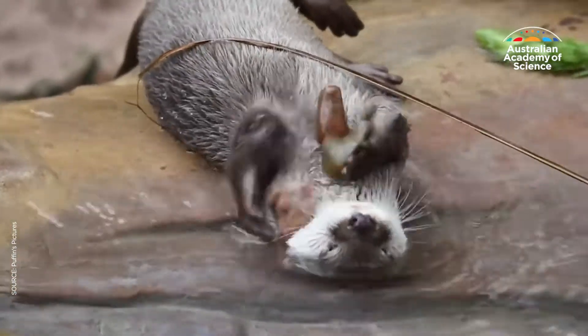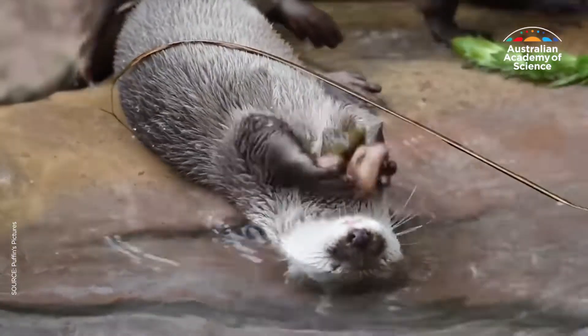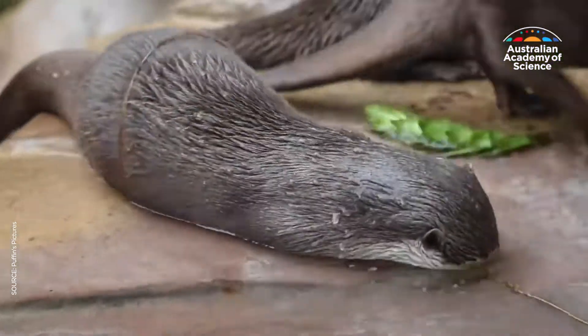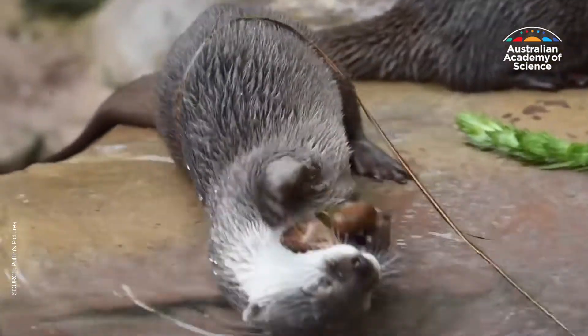Ever wondered why otters are seriously good jugglers? From tossing pebbles and rolling stones on their chest, this playful mammal is often seen in captivity lying on its back and juggling rocks.